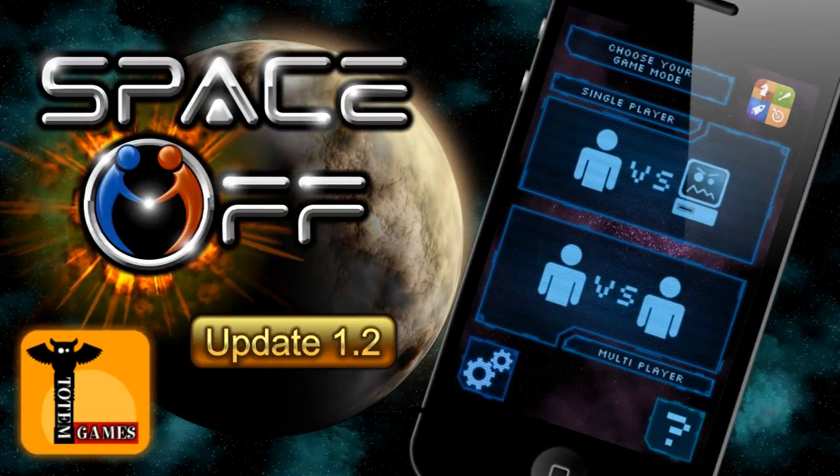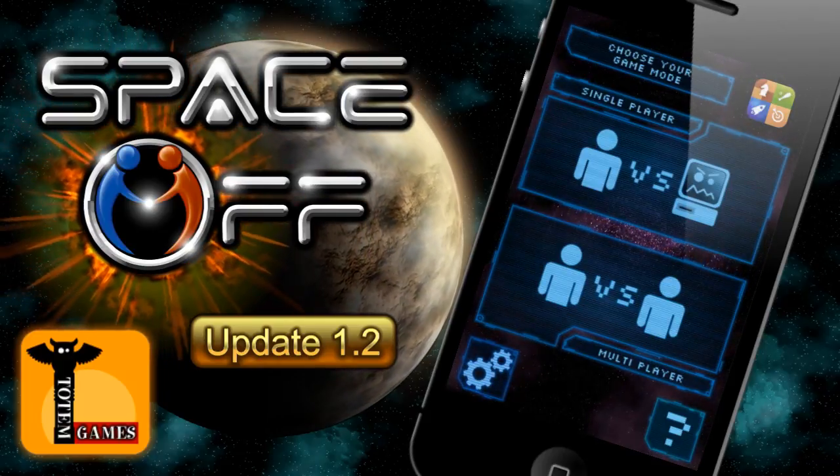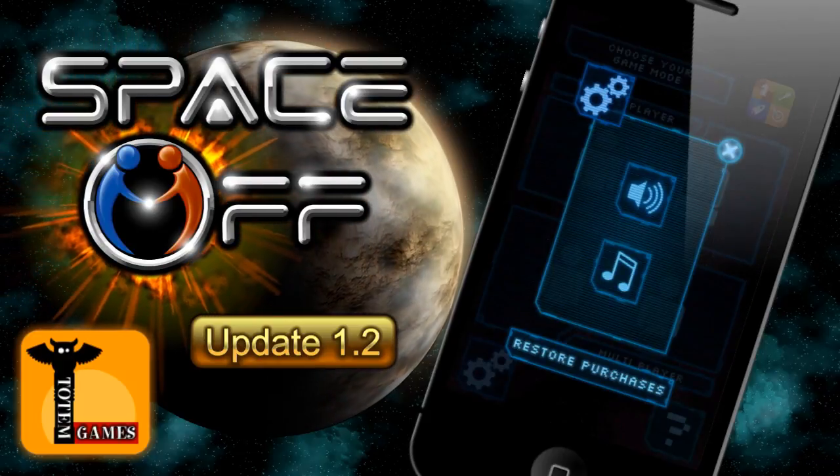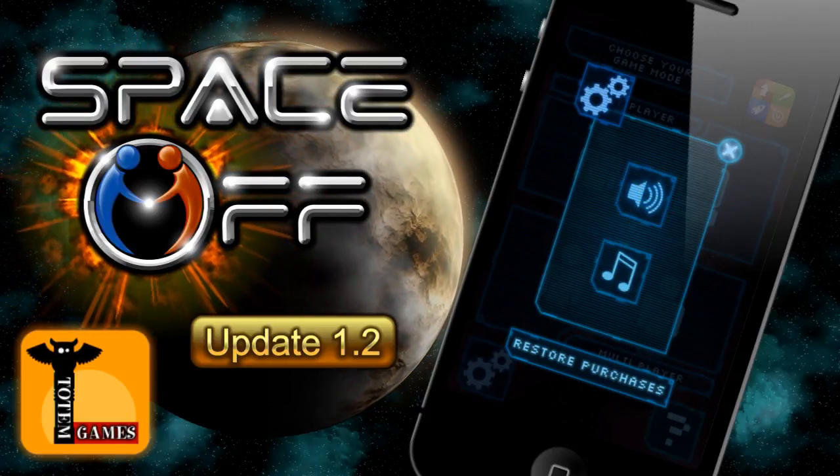First up, we've added an options screen to the game. Just click on the cog icon in the main menu and it'll take you right in. Within the options screen, users can now disable sound effects and music. This means that you can listen to music from your own collection while playing Space Off.